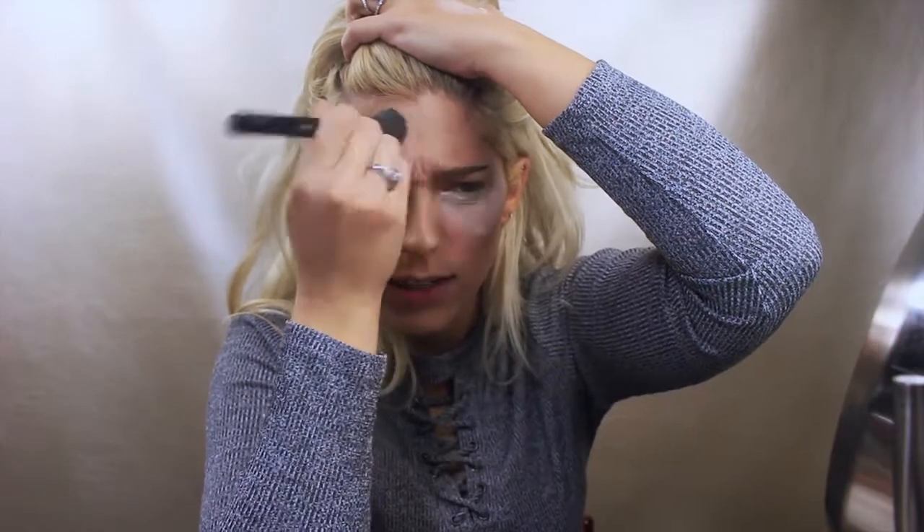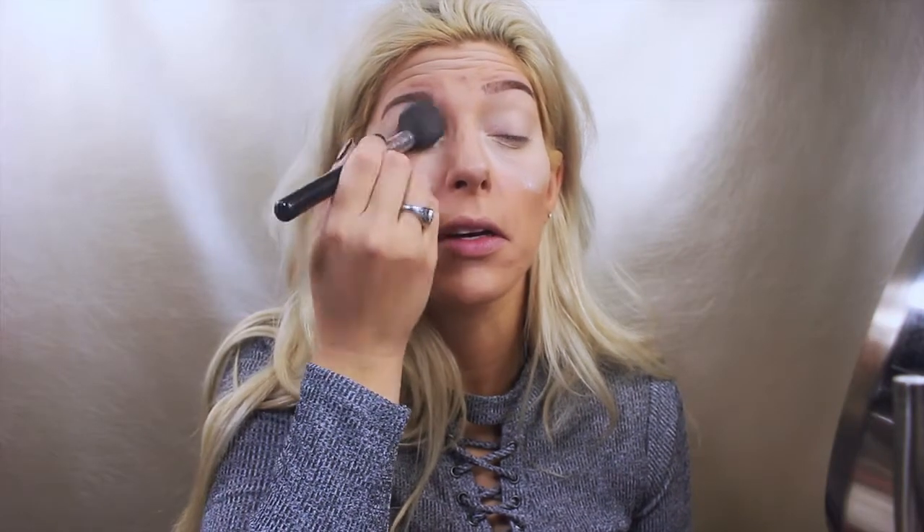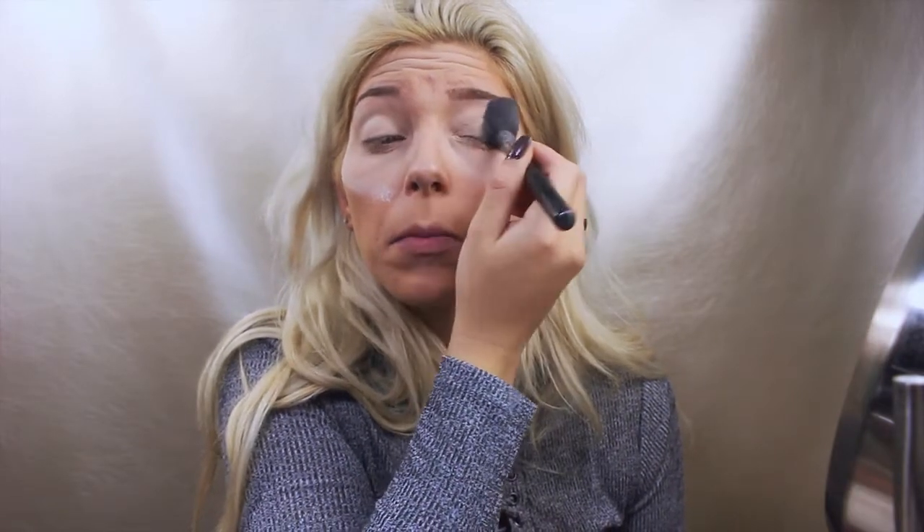Now it looks softer, like skin. I'm going to use the IT Cosmetics concealer as a base on my lids because it's so tacky — that's what I usually do. Sometimes I'll just bring it up with a sponge. Then I'll take the no color powder and pack it up there to keep it from creasing. Now we have a good base.